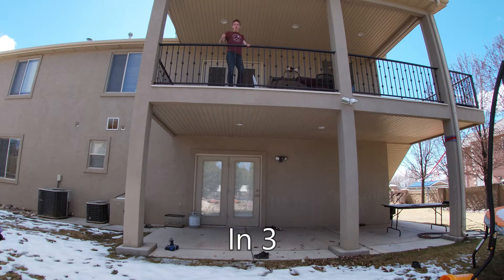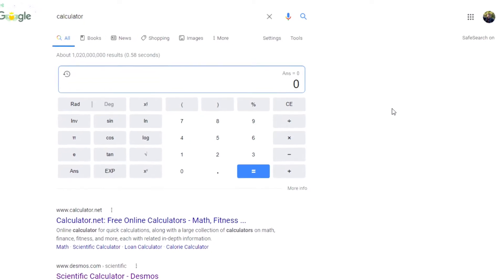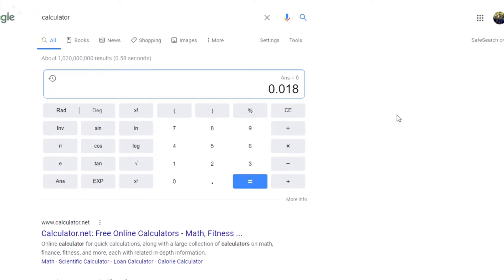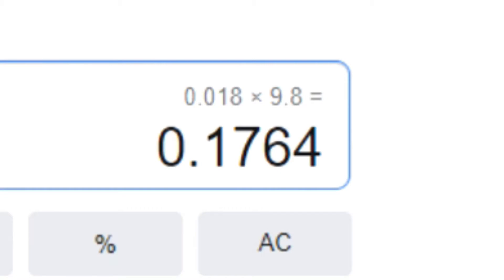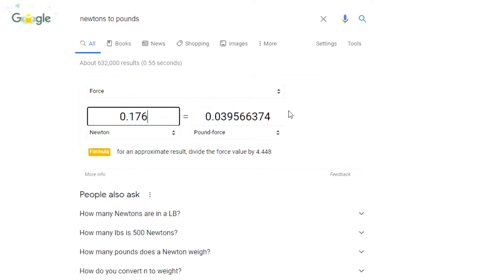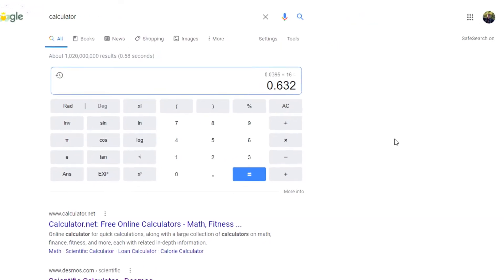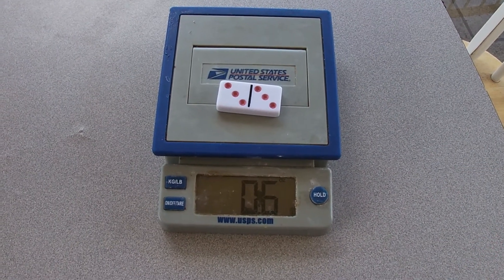Domino number three in three, two, one. So if we take our mass and acceleration, we can figure out how much force gravity puts on the domino. That works out to about 0.176 newtons. 0.176 newtons equals 0.0395 pounds, which equals 0.6 ounces, which is exactly what we see here. Math is awesome.